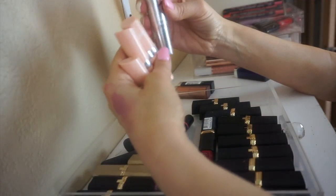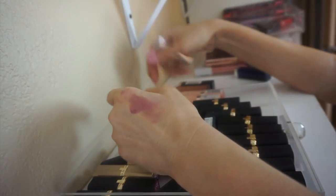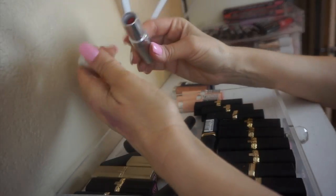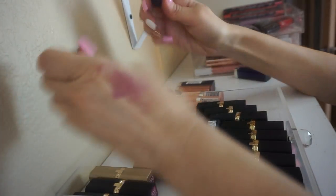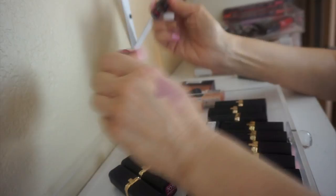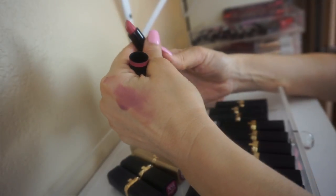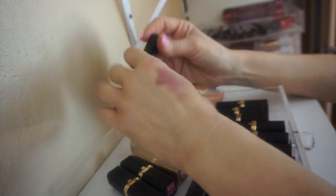These are Rimmel and Kate Moss lipsticks — all nude colors, so I'll keep those. This is the Rita Ora collab with Rimmel, a really bright red that's never been used — I might put this in a giveaway. There's a red lipstick from Bite Beauty that I'm keeping because I like Bite Beauty and don't have a ton from them. Another Bite Beauty — keeping that too. This is a double-ended lipstick from ELF — the colors are really pretty but I just don't see myself using it with so many lipsticks, so I'm getting rid of it. The rest in here are all L'Oreal lipsticks.